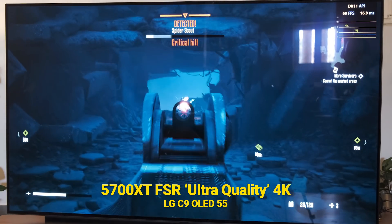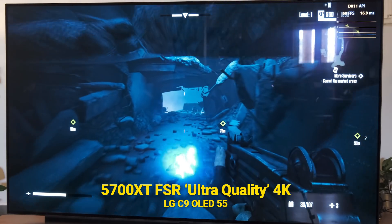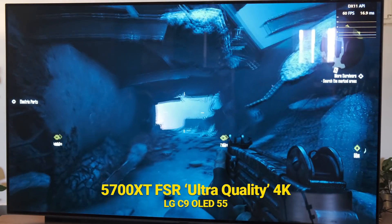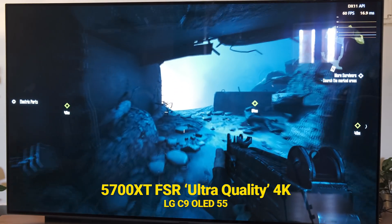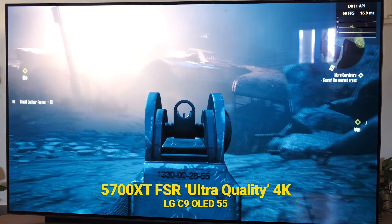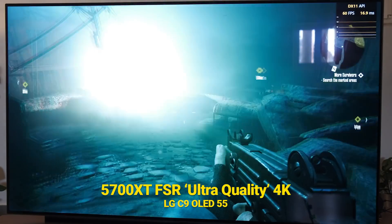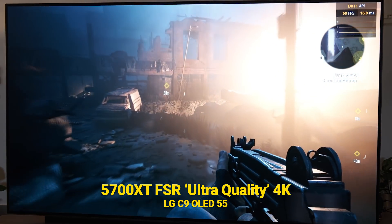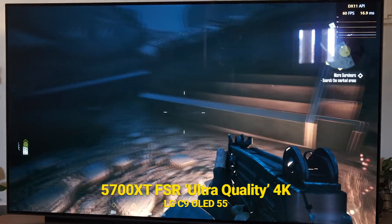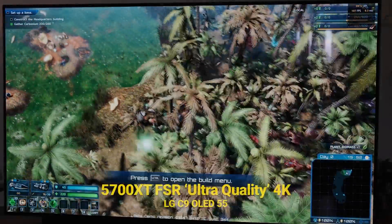I also played through Terminator Resistance, which by the way is a really good game — I beat it when it came out and it's definitely a hidden gem. To my eyes, there's virtually no difference between playing this game with FSR on or at native 4K, but even the 5700 XT had no trouble running it at 60 fps at 4K max settings, so I don't really see this as a good use case for the tech. This Terminator game was made to be played on an OLED — the contrast of the fire and particle effects with the dark environments looks really cool.